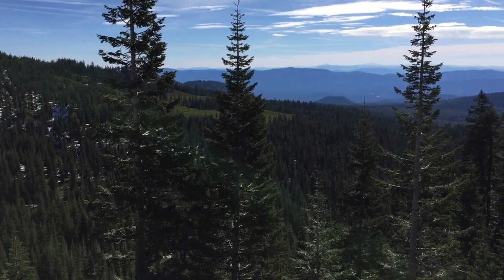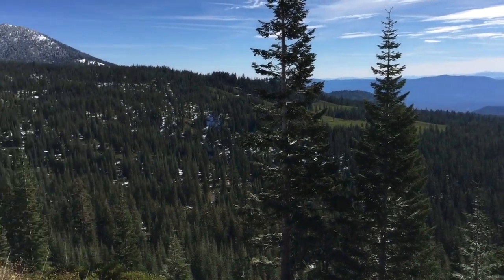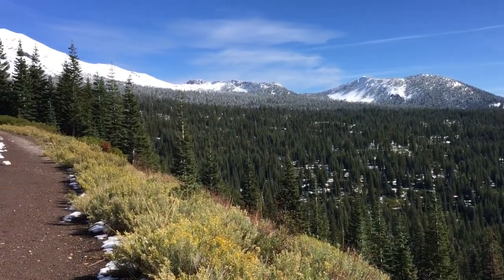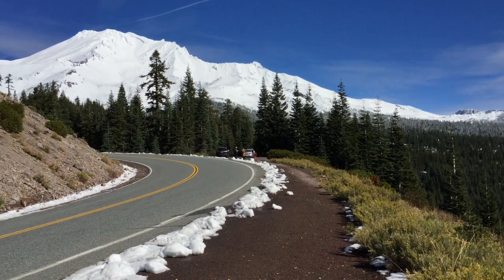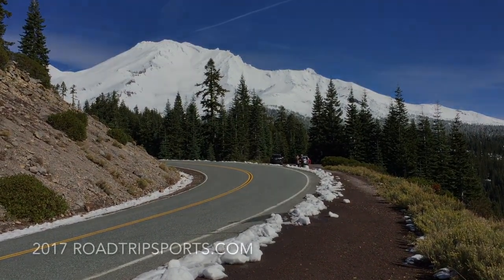Matthew Postens for College Football America and Roadtripsports.com. Let's get you one last shot of Mount Shasta before we wrap up here. See if I can pan this without shaking it too much. There we go. There it is — 14,000-plus feet of absolute gorgeousness. We'll see you soon on the road, folks.